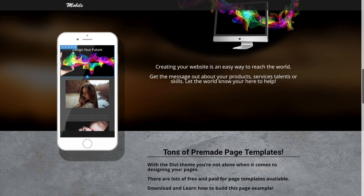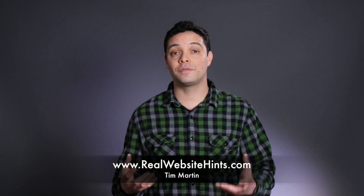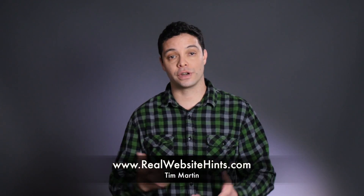The theme that you pick needs to have a good level of design flexibility so that you can design the kind of pages that you want and that will work best for your website.